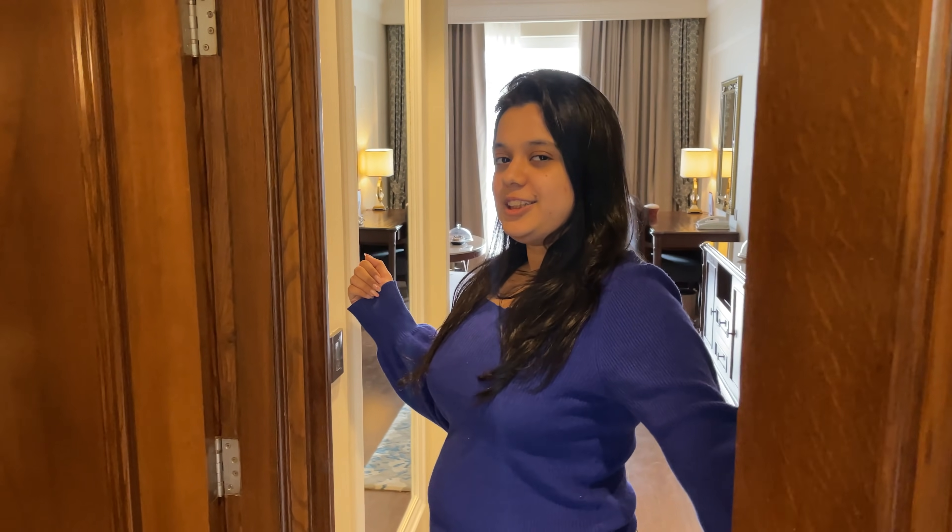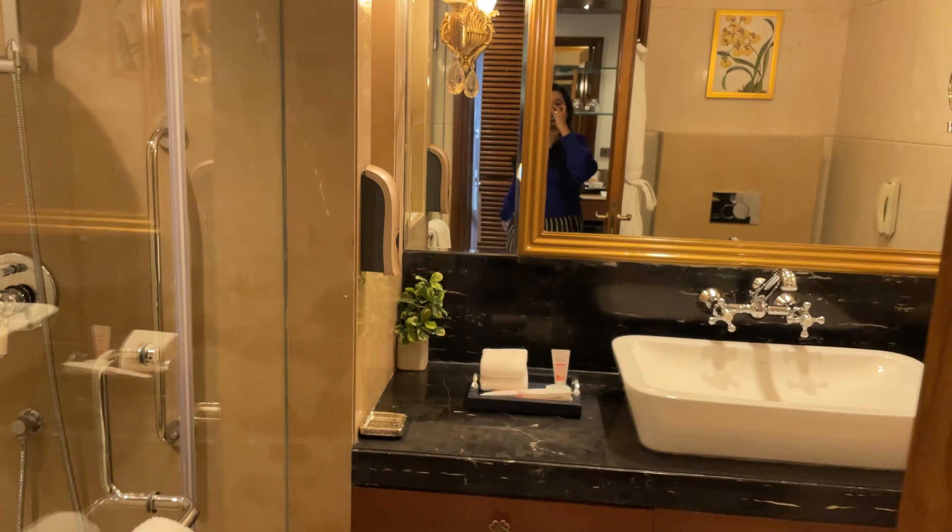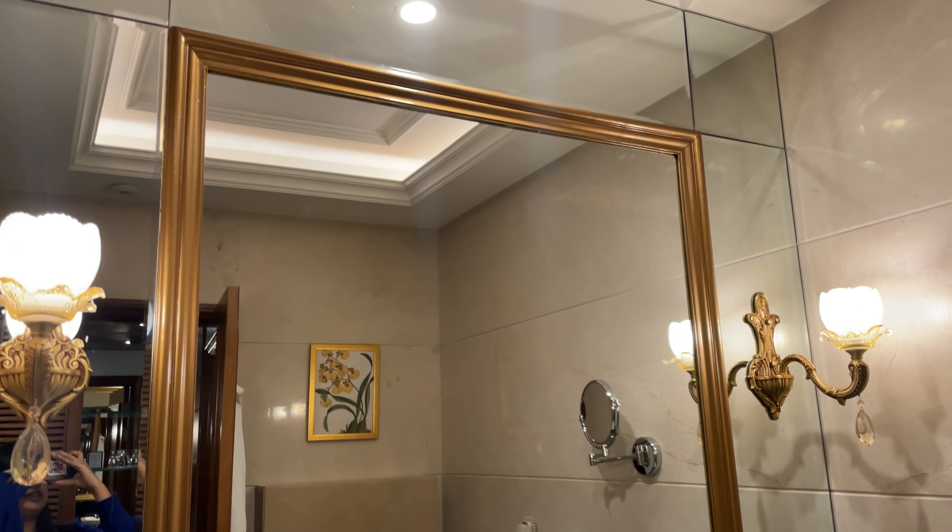Hey guys, what's up! Welcome back to my channel. Today I'm in Chail and this property is amazing. First I'll show you my room, then I'll show you my washroom. This is the washroom and I absolutely love the golden interiors here.